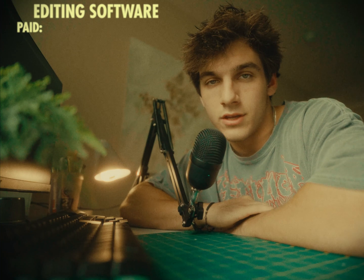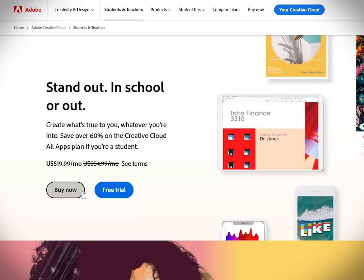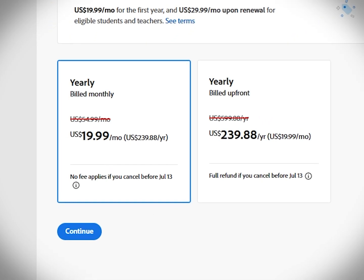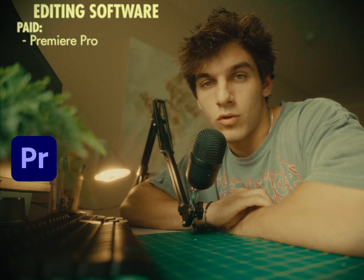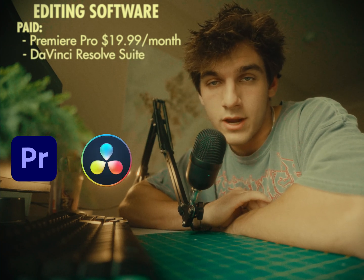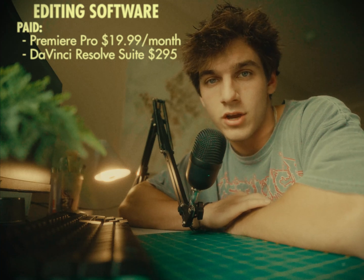Now we'll get into more of the advanced paid softwares. The software I use is the Adobe Creative Cloud and more specifically Premiere Pro. This can definitely get a little pricey — it comes out to $55 a month for the normal subscription. But a little secret: you could use a student discount. Basically, you sign up with a student email and get the whole Creative Cloud suite for $20 a month. I also have DaVinci Resolve the suite, which comes out to $295. I specifically use this for color grading. It's a one-time payment and is a good option for a lot of people.